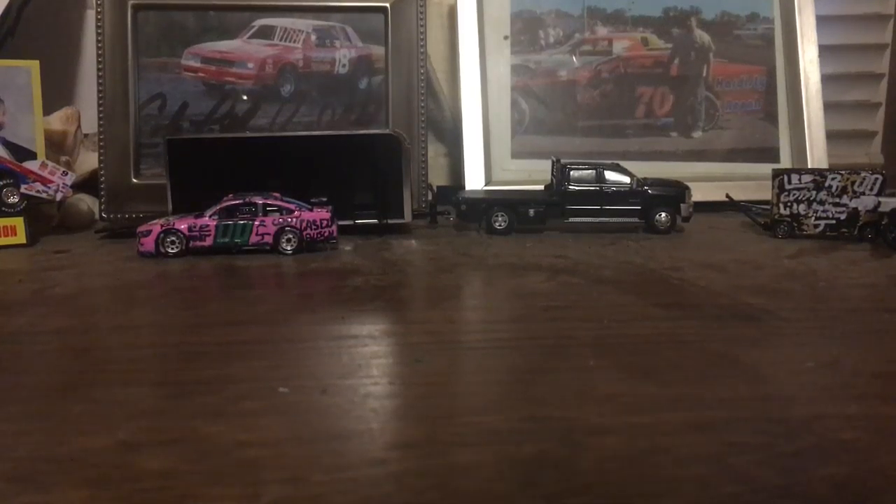What is up guys, Luther Racing Double O here, and I'm just making another diecast video. If you hear football in the background, we're watching the Chiefs vs. the Texans game, that is why. Let's just get right into it.